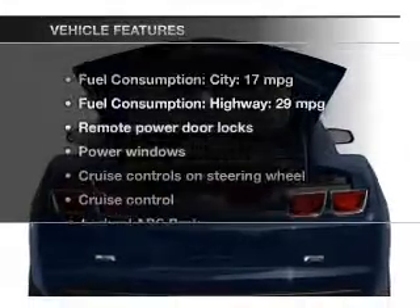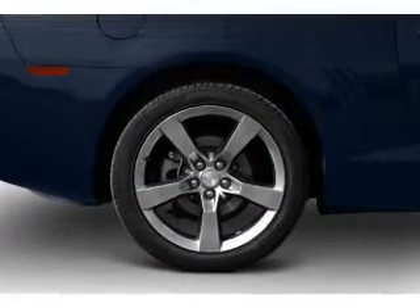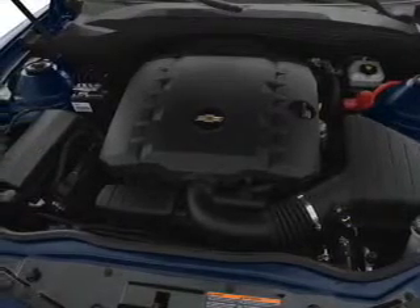The anti-lock braking system will keep you safe on the road. Plus, enjoy these notable features that are included in this vehicle: keyless entry, power door locks, power windows, cruise control, Bluetooth wireless, an AM/FM stereo with a CD player, and satellite radio.